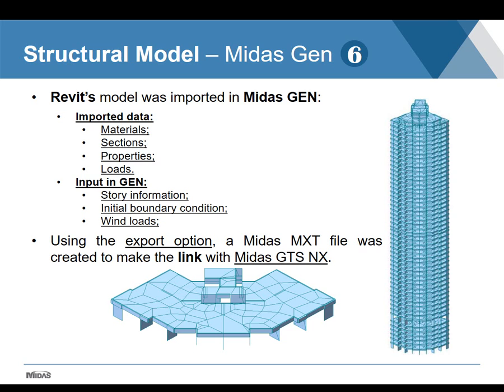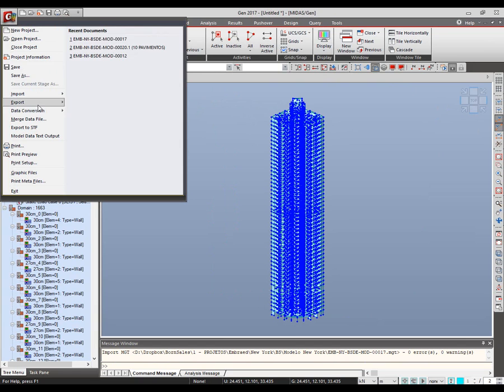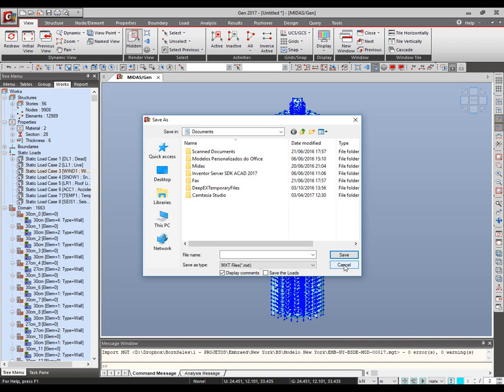To export from Midas Gen to Midas GTS NX, we go to Menu > Export and choose MXC file for GTS. You save it, and later open it in Midas GTS NX.